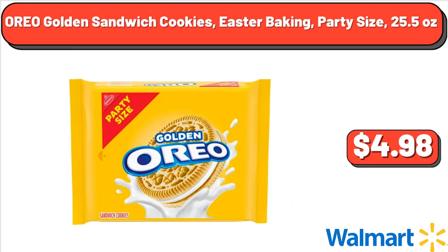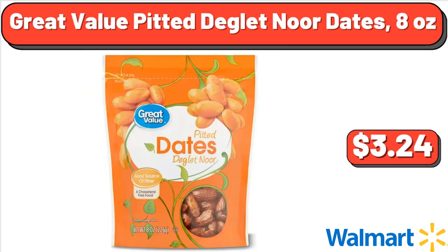Oreo Golden Sandwich Cookies, Easter Baking, Party Size, 25.5 oz, $4.98. Great Value Pitted Deglet Noor Dates, 8 oz, $3.24.